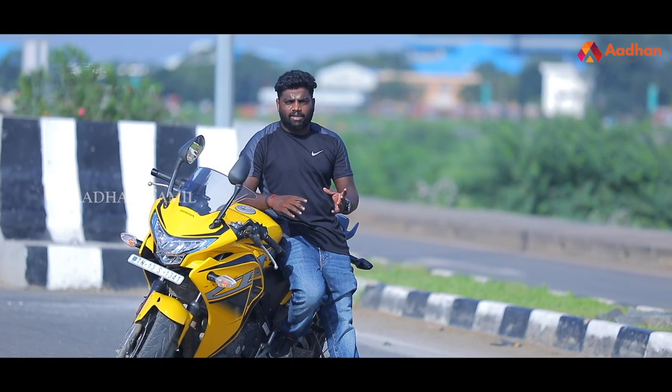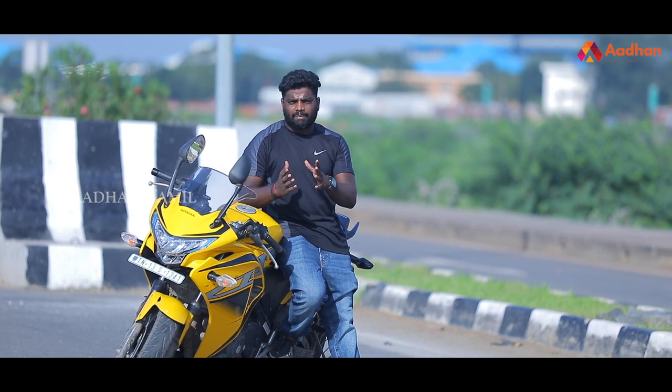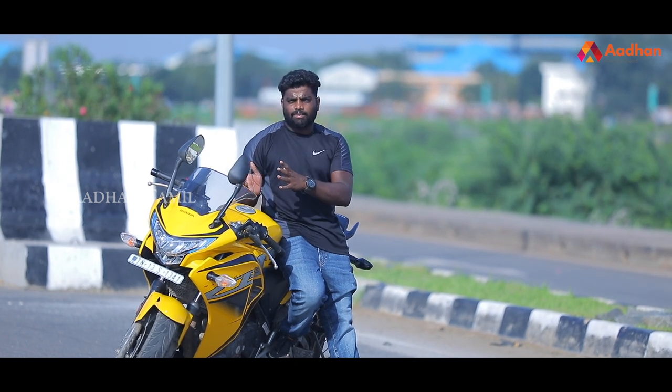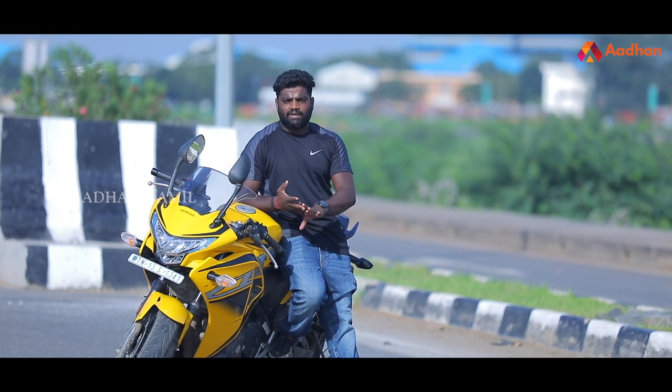In 2019, this bike was in a good price range. Honda's CBR 250R fits well within its segment's typical cost range.